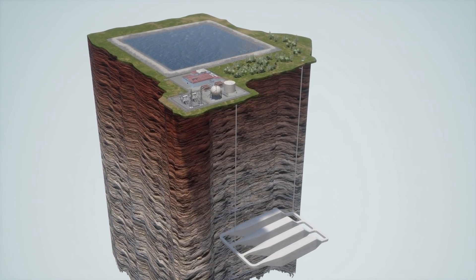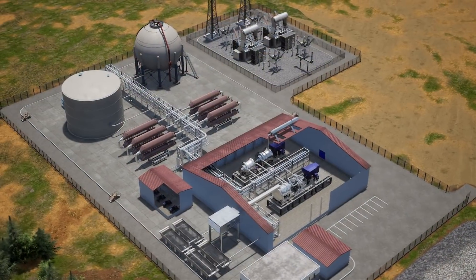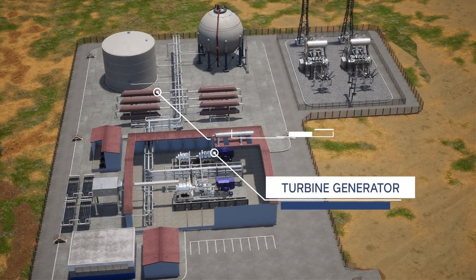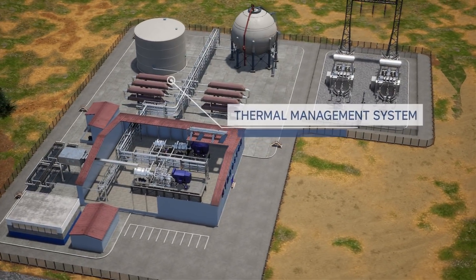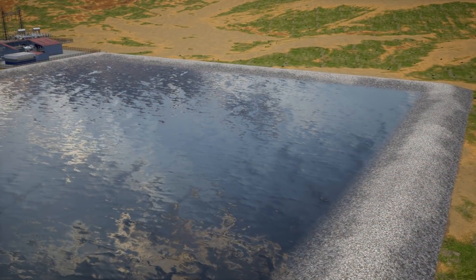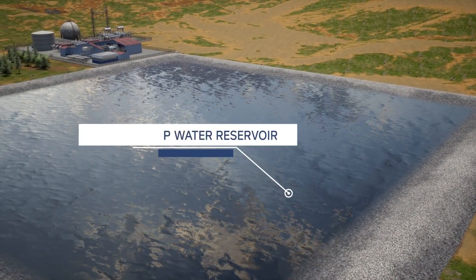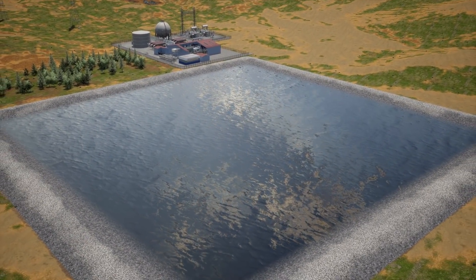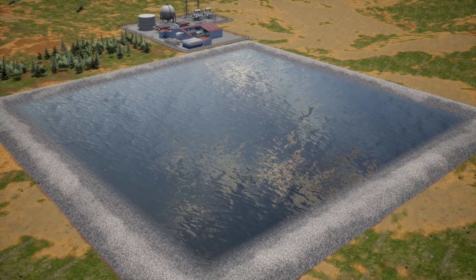The system consists of three main components. First, the plant, which includes a compressor and turbine generator, thermal management system and balance of plant equipment. Second, a closed-loop water reservoir, providing hydrostatic compensation to maintain the system at a near constant pressure during operation.